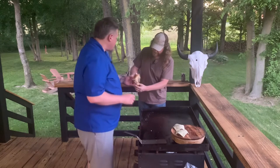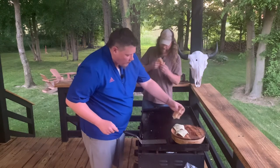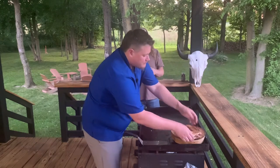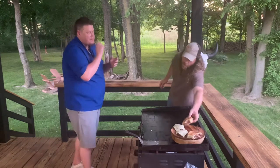And even the smash burger has that warm pink center. You nailed it again.